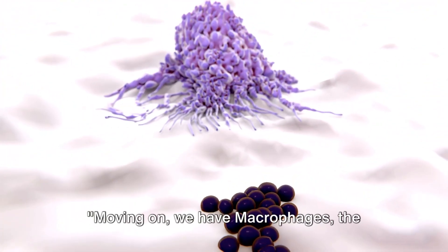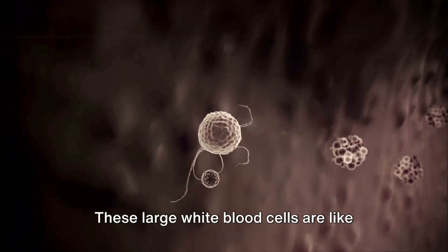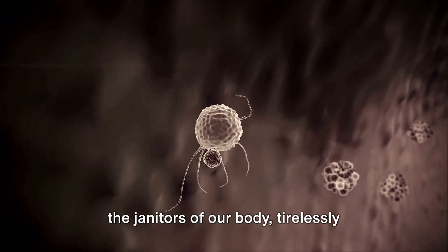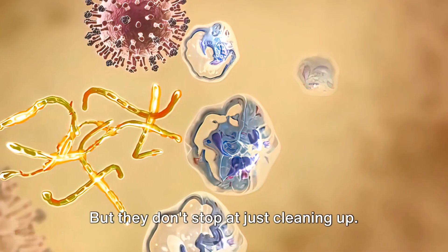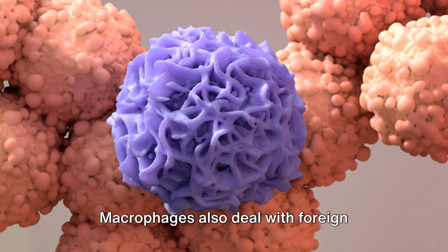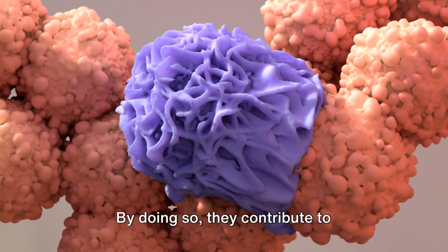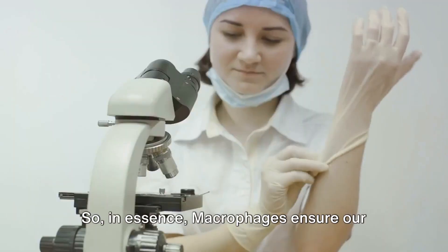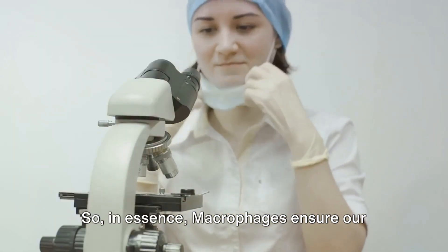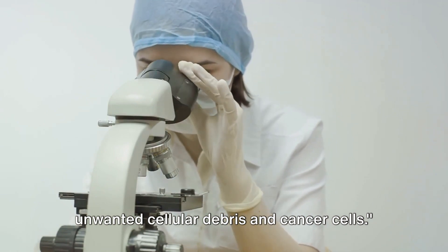Moving on, we have macrophages, the cleanup crew of our immune system. These large white blood cells are like the janitors of our body, tirelessly working to engulf and digest cellular debris. But they don't stop at just cleaning up — macrophages also deal with foreign substances, microbes, and yes, even cancer cells. By doing so, they contribute to maintaining tissue homeostasis, a vital aspect of our body's health. In essence, macrophages ensure our body remains clean by getting rid of unwanted cellular debris and cancer cells.